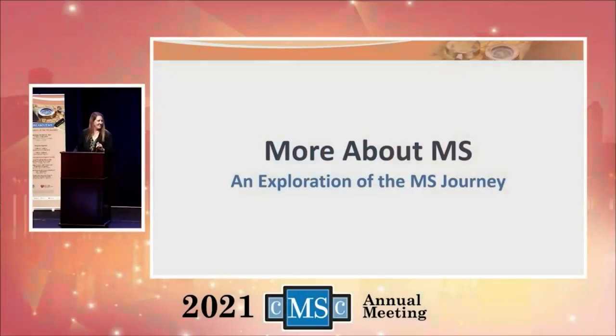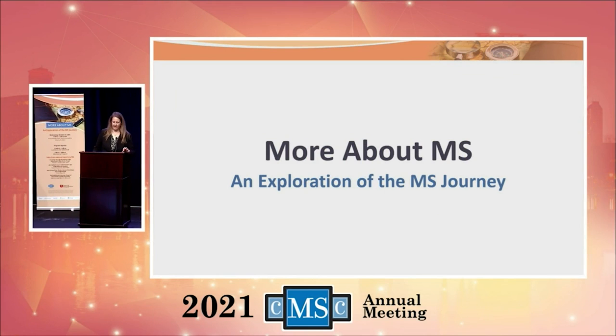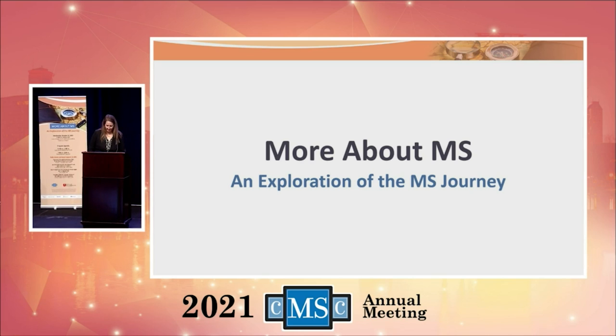Hello, everyone. I'm Jennifer Green. I'm the Chief Learning Officer with Catamount Medical Education. We work with the Consortium of Multiple Sclerosis Centers to put together this program for you this afternoon. I want to welcome all the participants here in Orlando as well as the participants joining us virtually.